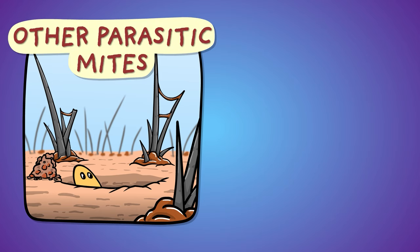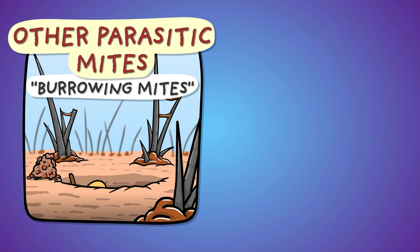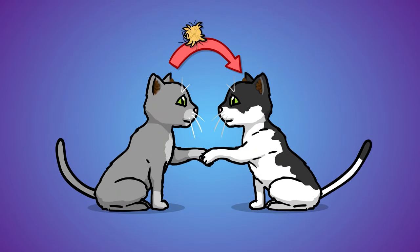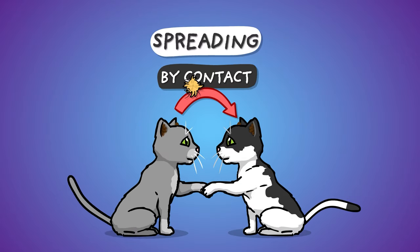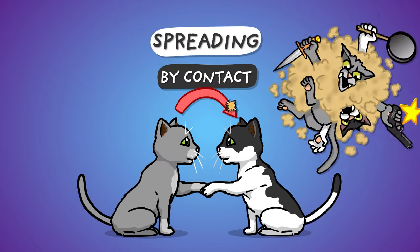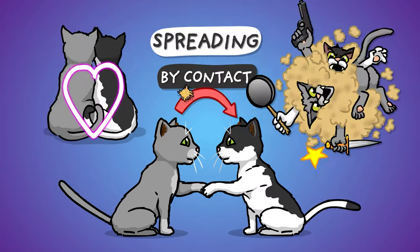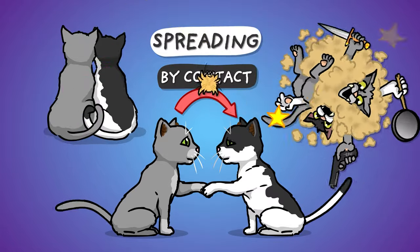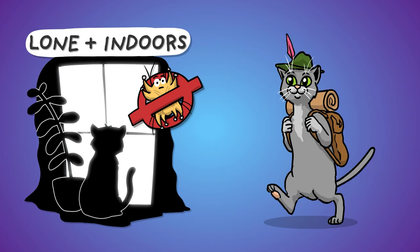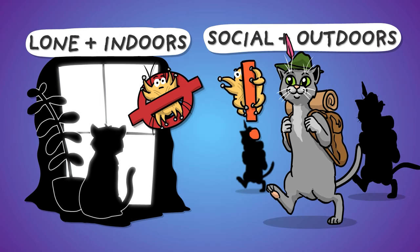Contrary to other mange-causing mites that burrow into the skin, ear mites only munch on the topmost layer and slurp up body fluids as they leak. The parasite spreads from one host to another by direct physical contact, which can range from fights involving blood, urine and ear gunk splattering about, to warm, loving cuddles. So the disease doesn't really affect lone indoor cats, but occurs frequently in outdoor ones, especially if they live in groups.